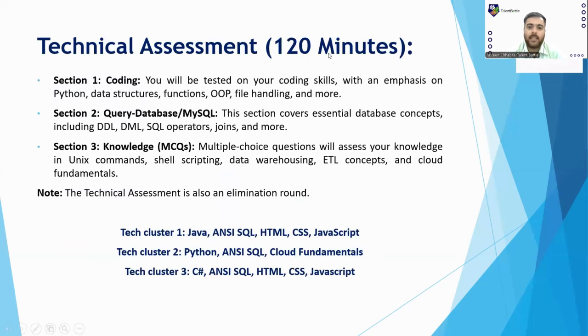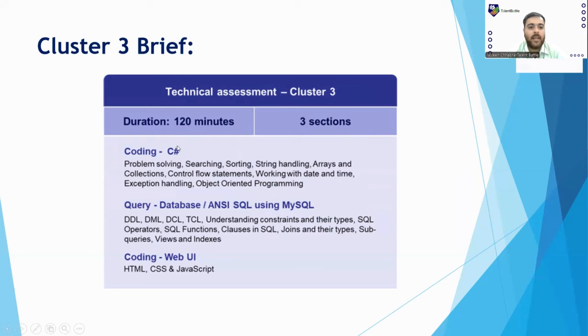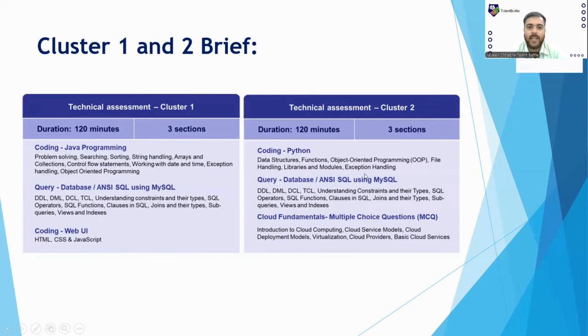The Technical Assessment is for 120 minutes. Section 1 has coding questions, Section 2 has query-based questions, and Section 3 has knowledge-based MCQs from computer fundamentals. You must choose one of three clusters. Cluster 1: Java with Database and Web UI. Cluster 2: Python with Database and Cloud Fundamentals MCQs. Cluster 3: C# with Database and Web UI questions.